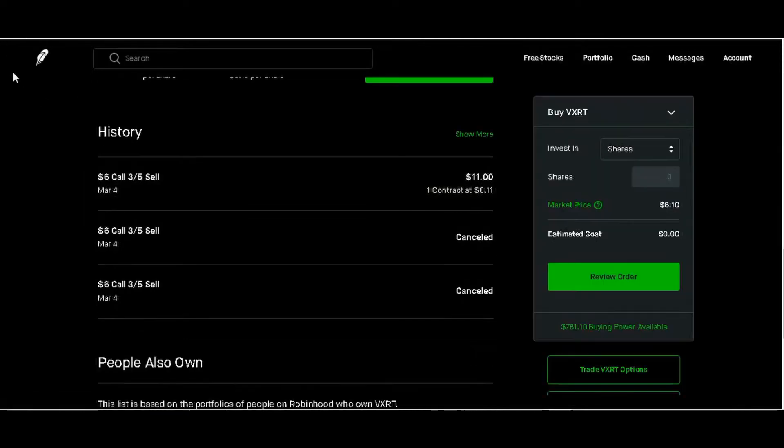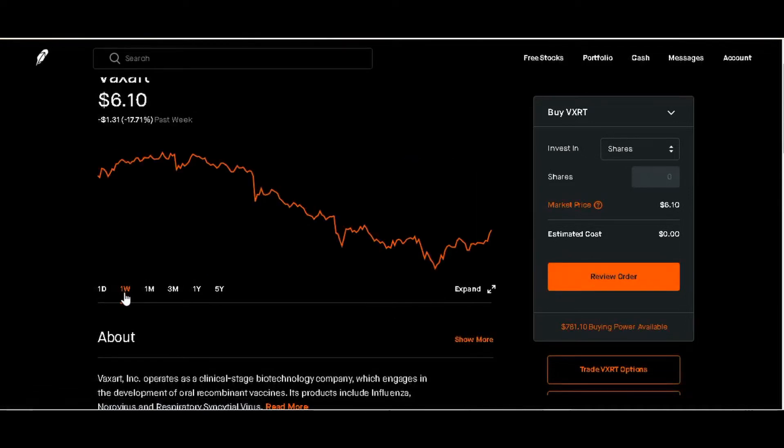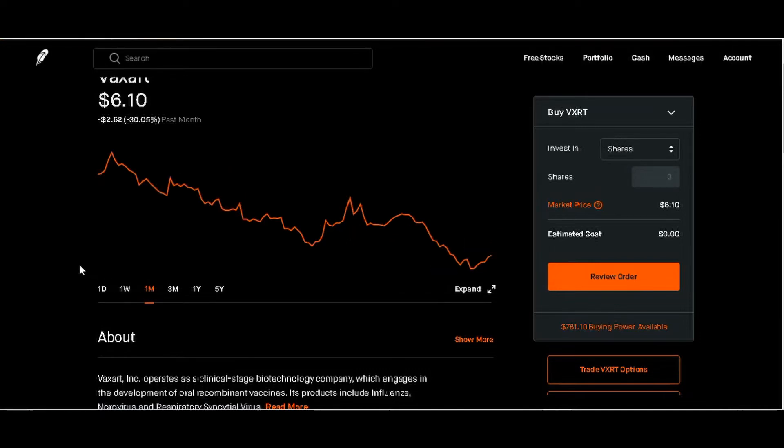We'll scroll back and click on the weekly chart — down negative $1.31 or negative 17.71% for the week. Monthly chart: down negative $2.62 or negative 30.05%.